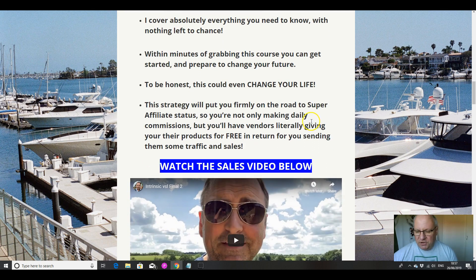To be honest, this could even change your life. If you follow the steps, this is the method that all super affiliates use. Without exception — I don't know any super affiliate, and I know a lot of them now. I'm not a super affiliate myself, I'm intermediate, but I know a lot of super affiliates, and without exception they all follow this model. Every single one of them.